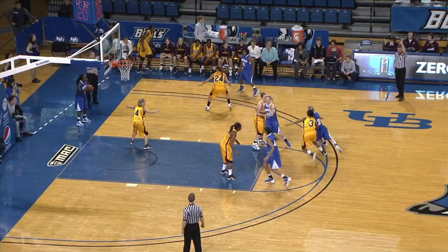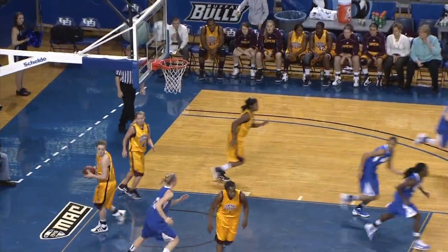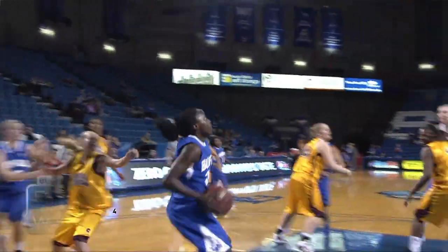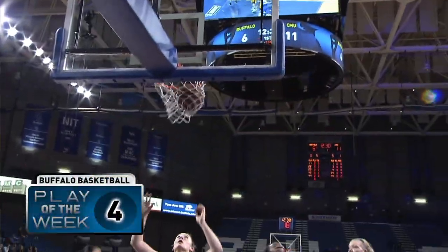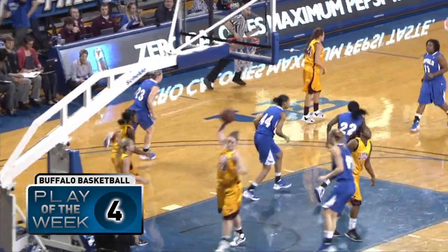Number four. Semolulu gets the pass back — beautiful, lays it up and in. Beautiful passing play by the Bulls. Hederson the inbound from Semolulu and right back to her.